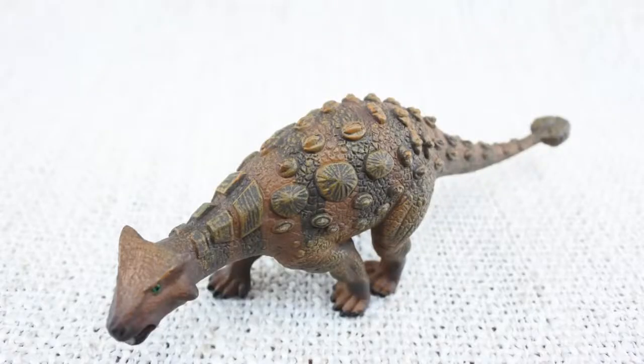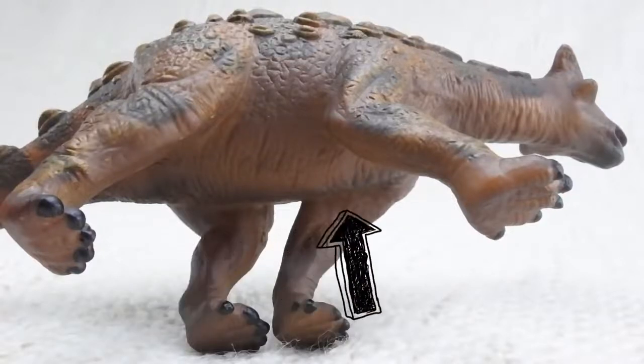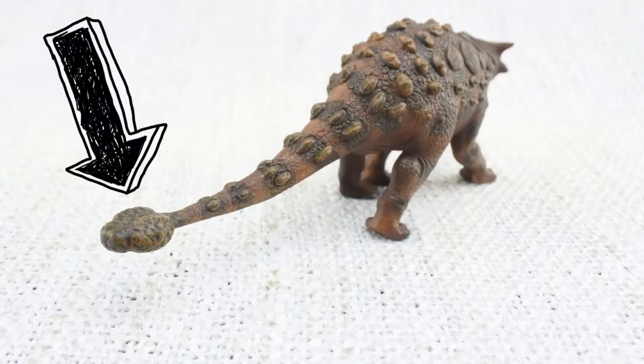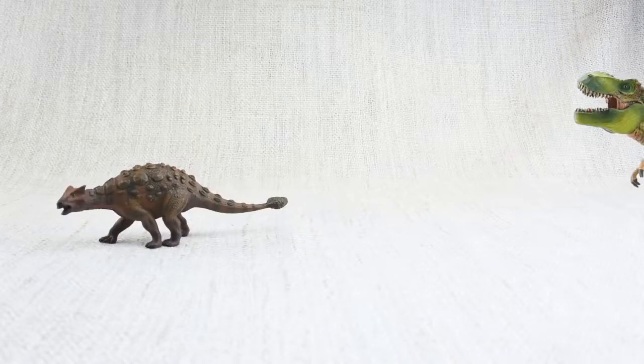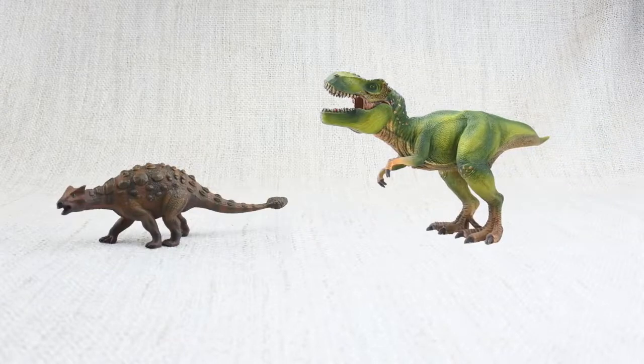Whilst their top was very hard, they had a very soft underbelly that was not protected by any armour. It also had a big club on its tail. This was used to defend itself against predators like the T-Rex, which was around at the same time.